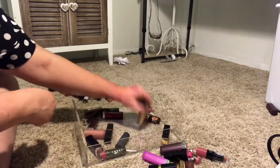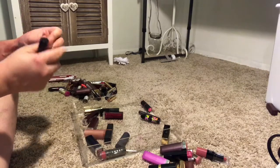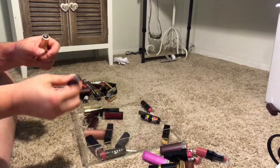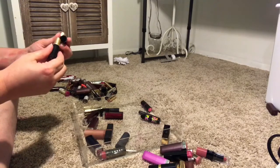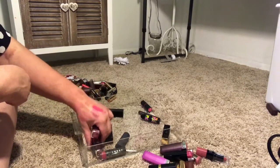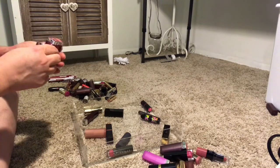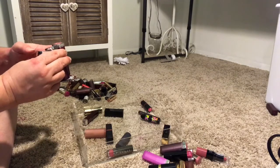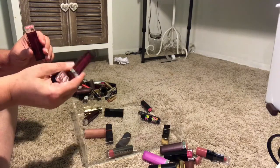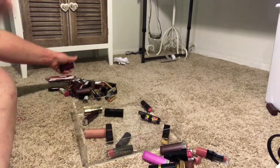Then I have two more Too Faced lipsticks. I have Sugar Daddy, which is like a pinky nude — I'm keeping that. And Rebel Heart, which is a dark brick red matte formula — I'm keeping that. Then I'll grab the rest of these — I have three Maybelline lipsticks: Mauve It, Party Pink, and Pink Me Up. I'm going to keep all three for now. I might end up getting rid of Pink Me Up after trying it. I do really like Party Pink — it was a limited edition. And I haven't really used Mauve It a whole ton, so I'm going to keep those.